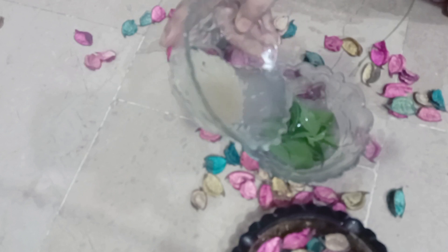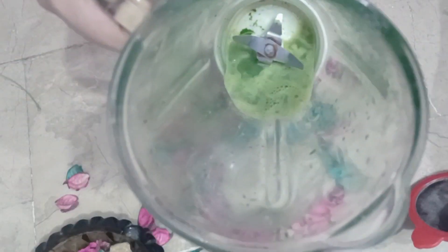We have taken 3 tablespoons of rice water. Take some leaves — we have washed them. We have added all the rice water and made juice, then removed all the water.